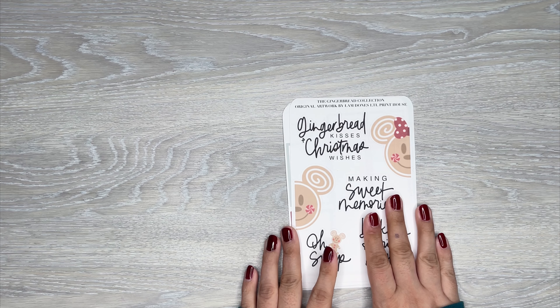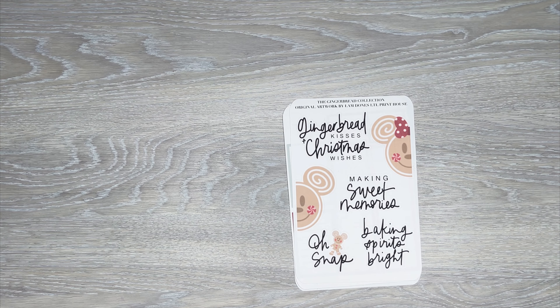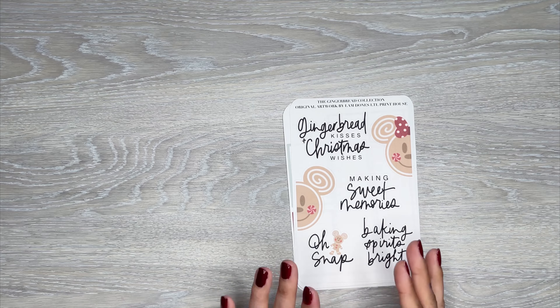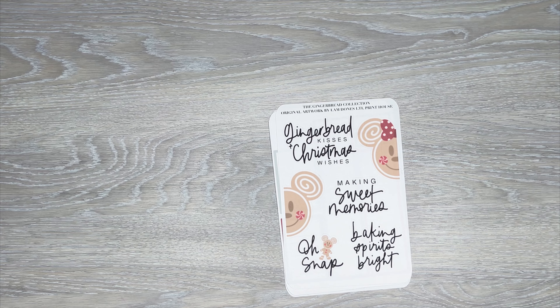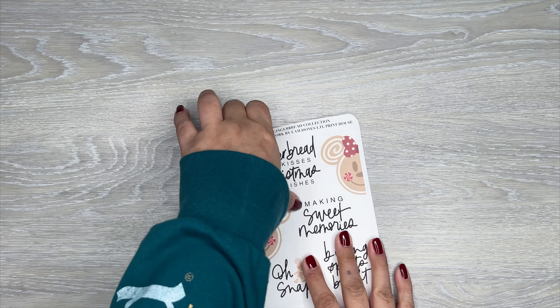Today I am going to be sharing some new stickers that are releasing today from LTL Print House. This is the Gingerbread Collection, releasing today at 8 a.m. Pacific Standard Time. This will be linked down in the description if you're interested in purchasing.